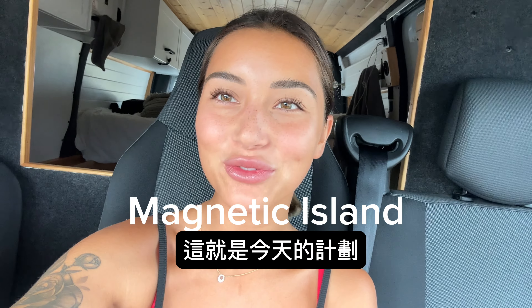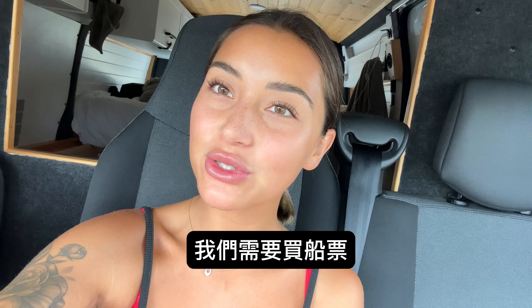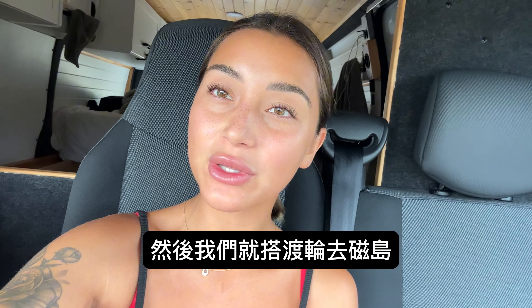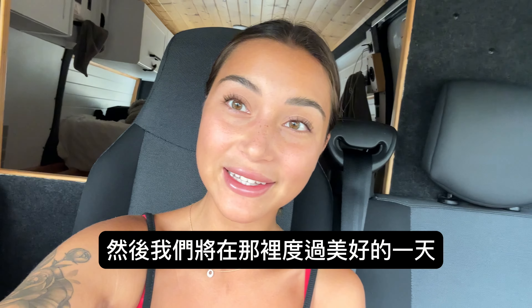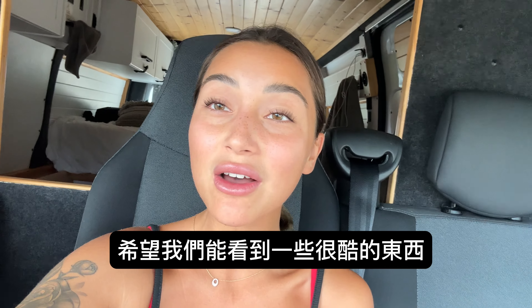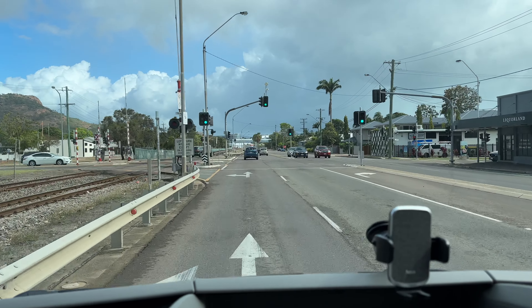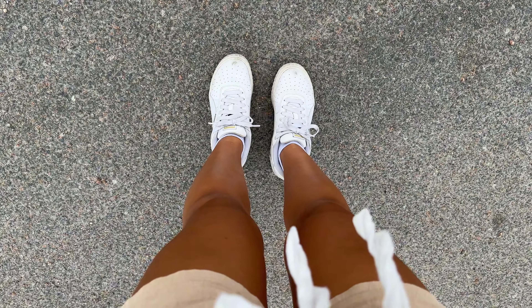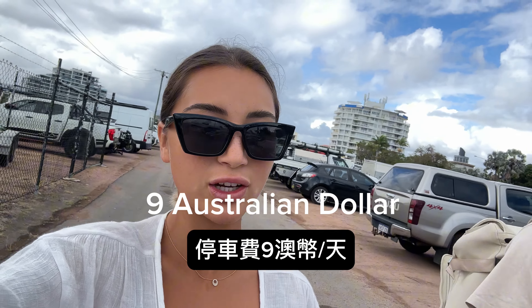Magnetic Island — that's the plan for today. We are already on the way to the harbor. We need to buy the ferry tickets — we'll let you know how much it is. We'll go with the ferry to Magnetic Island, it's just next to Townsville. We found a parking spot and it's time to go. Parking is nine Aussie dollars per day.